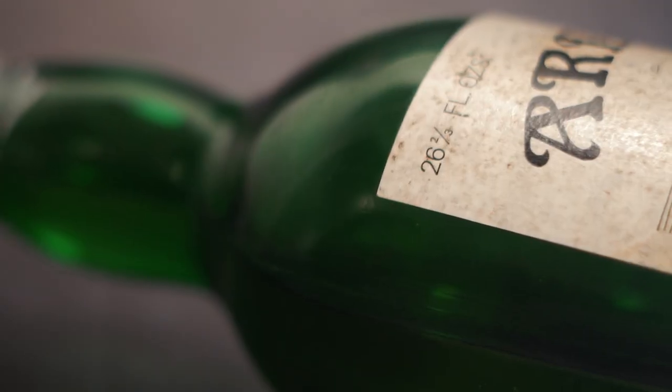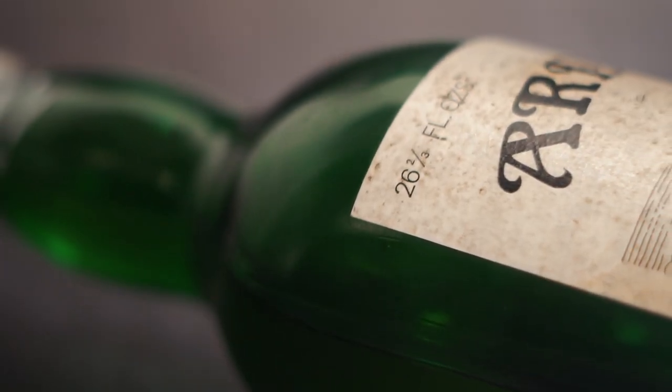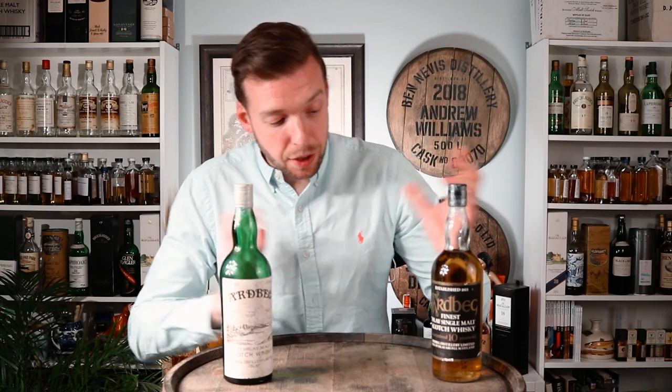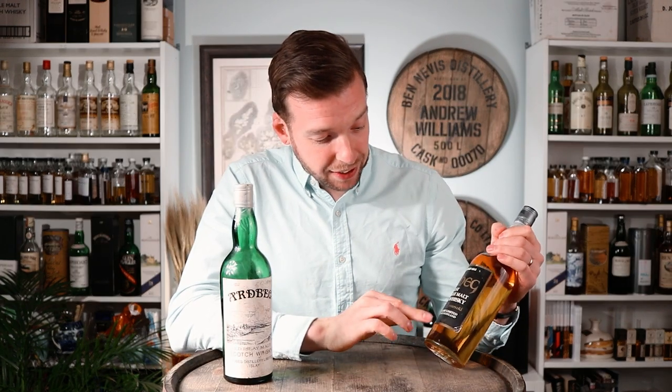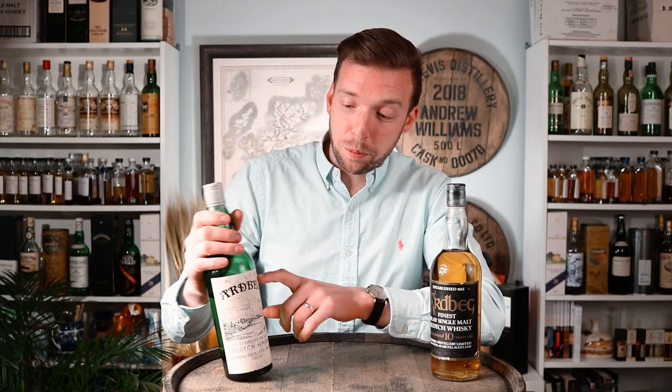This early 1970s bottling just says 26 and two-thirds fluid ounces. Both bottles are bottled in degrees proof — the old UK measurement for ABV. Note for US viewers: this is the UK degrees proof system. This late 1970s bottle is at 70 degrees proof, which is around 40% ABV by today's standards, while the early 1970s bottle is at 80 degrees proof, which is around 45.6% ABV.